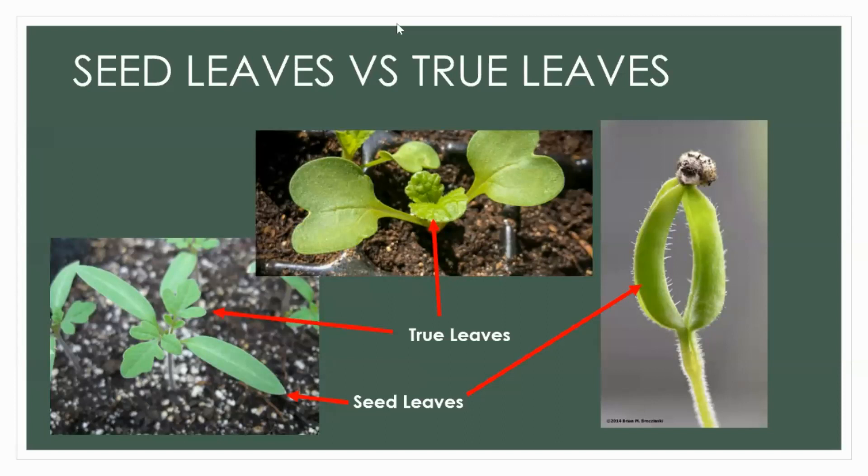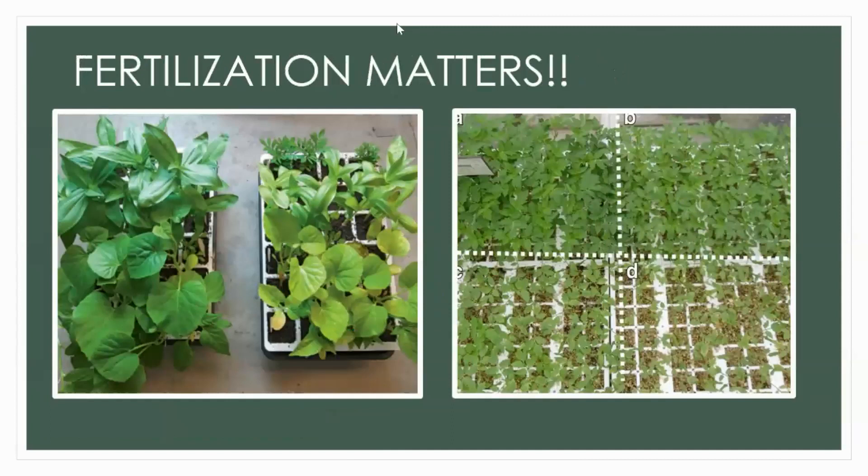Here you see the difference between true leaves and seed leaves — seed leaves are the first ones to come out and are part of those first couple of weeks. But once you see those true leaves peek out, that's when you need to start fertilizing. You can see here that fertilization matters — the same plants side by side, one fertilized and one not, show a clear difference in size and health.